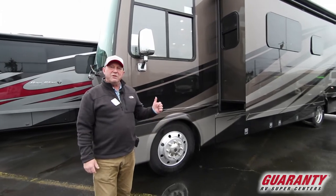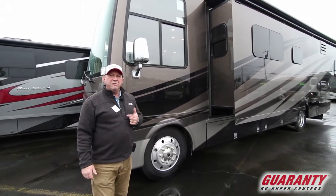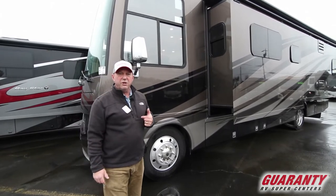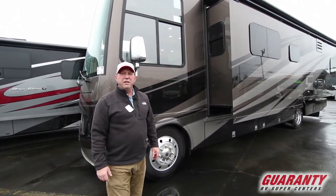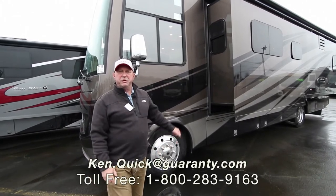If you have any questions about today's coach — this Canyon Star 3513 — please give me a call. Ken Quick, the coach at Guaranty RV, 208-250-8625. Have a great day. It's been fun showing you around.